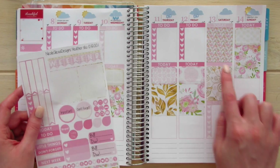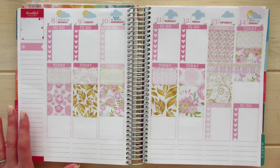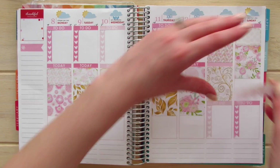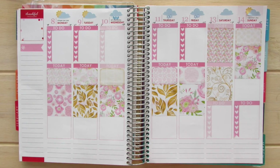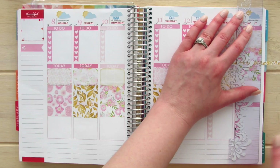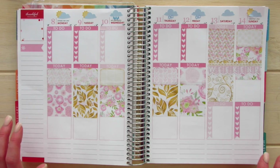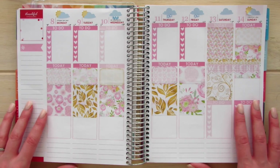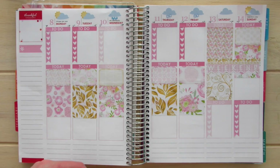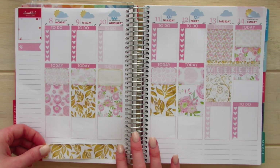I'm going to go ahead and place her weekend banner over here, but it kind of blends in quite a bit — I wish I had something to make it pop a little bit more. I'm going to actually take this off and put a washi strip right above it. I'm going to take the Erin Condren ruler, place it on the side and pull up, and place the weekend banner right underneath it so it pops out just a little bit more. Then I'm going to take her washi strips and very carefully place them just right over top of these two black writing lines.